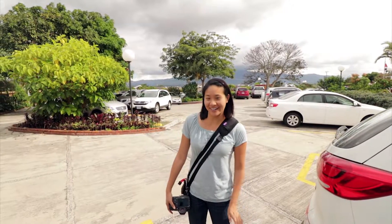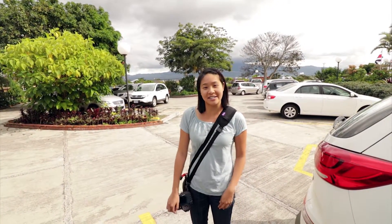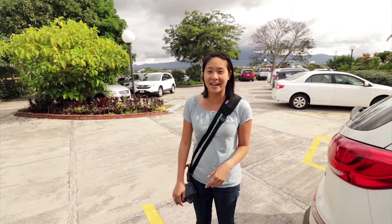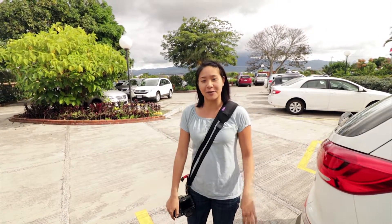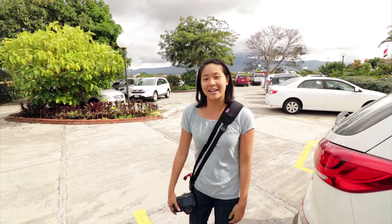We're at Hotel Bougainvillea in Heredia. We're gonna spend the next three nights here. It's really close to the city, so it's a great location for those who want to stay in the city but a little bit further away from downtown, so it's nice and quiet. It's supposed to have a lot of pretty gardens, so we're gonna go check in and show you guys around.